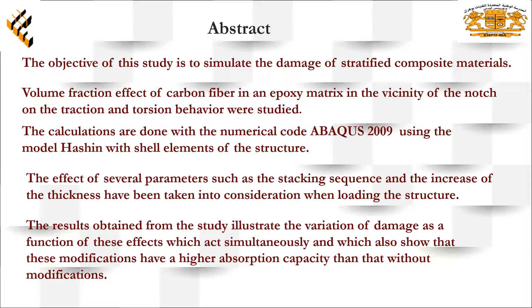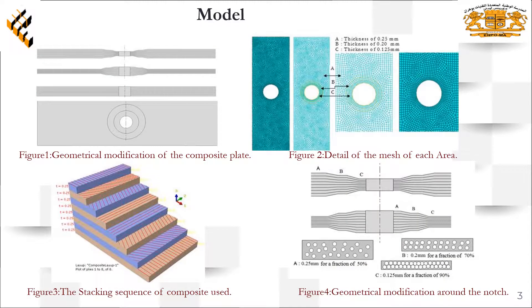The plate used in this work is a composite of carbon epoxy loaded in tension and torsion, and simultaneously both of them. In our model we kept the dimension of the hole in order to introduce the effect of the modifications proposed. Two modifications have been taken: first, when the thickness increased around the hole, and second, when it decreased around it. We added the plate without modification as a witness.